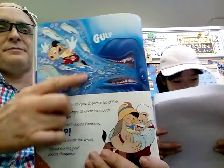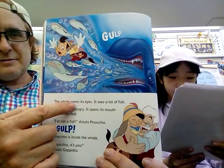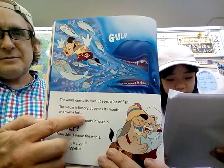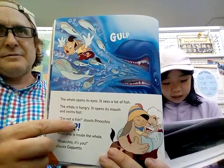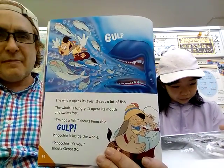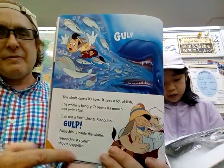'Go! Go!' The whale opens its eyes. It sees a lot of fish. The whale is hungry. It opens its mouth and swims fast. 'I'm not a fish!' shouts Pinocchio. The whale swallows Pinocchio — now Pinocchio is inside the whale. 'Pinocchio, it's you!' shouts Geppetto.